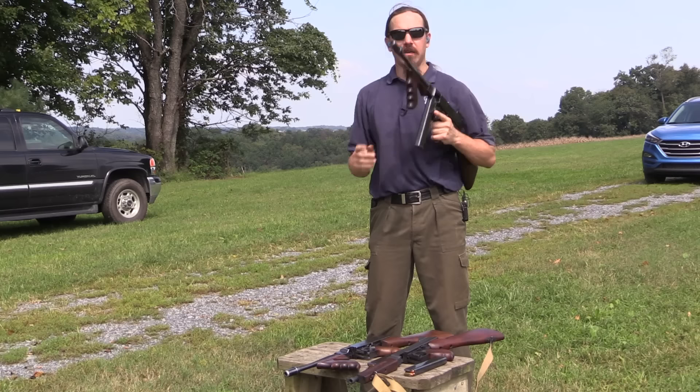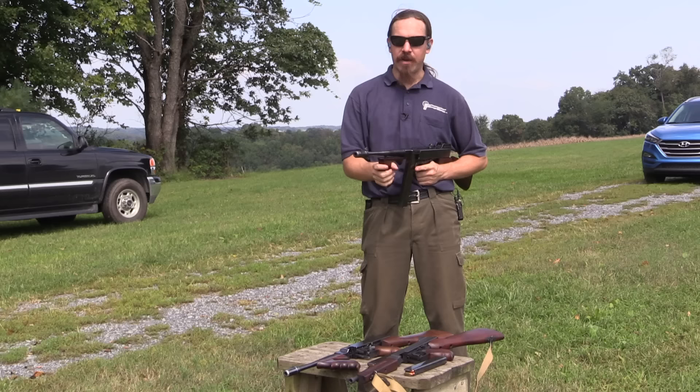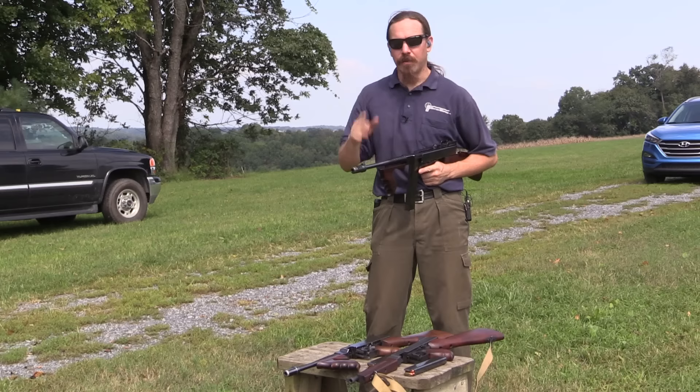I should point out, we're out here at the range today and we have done high-speed footage, but I haven't had a chance to look at it yet. I will have the actual rate of fire displayed at the bottom of the screen, but at the time I'm shooting this I haven't calculated it, so I'll just go by feel of the gun.